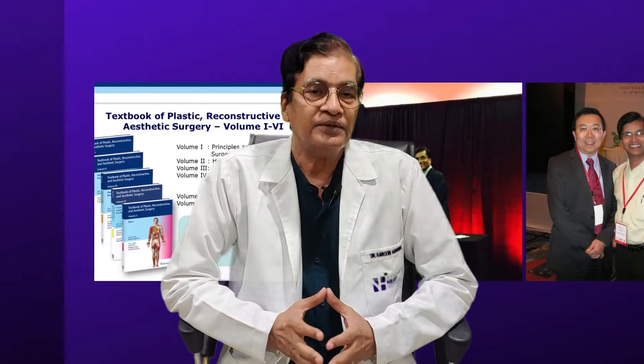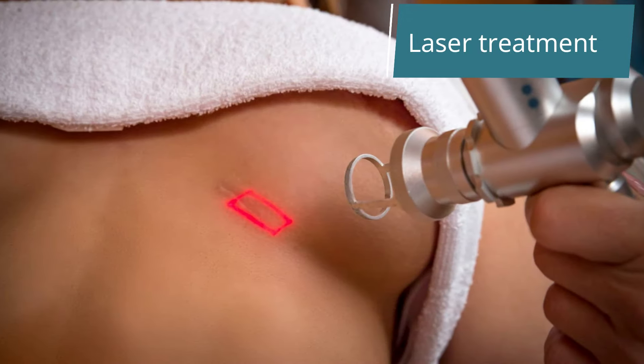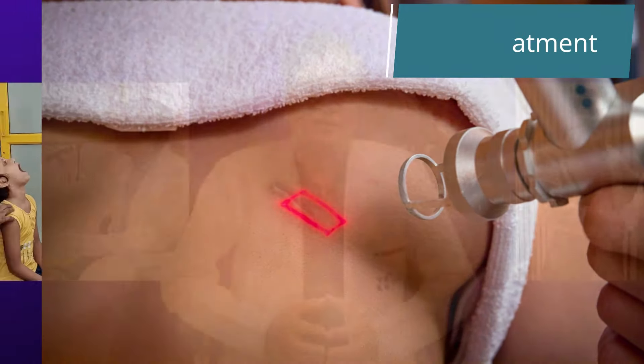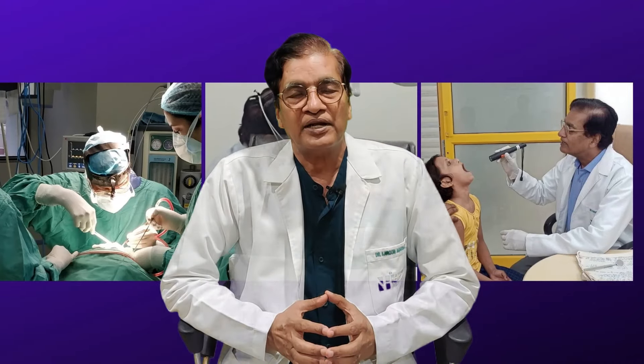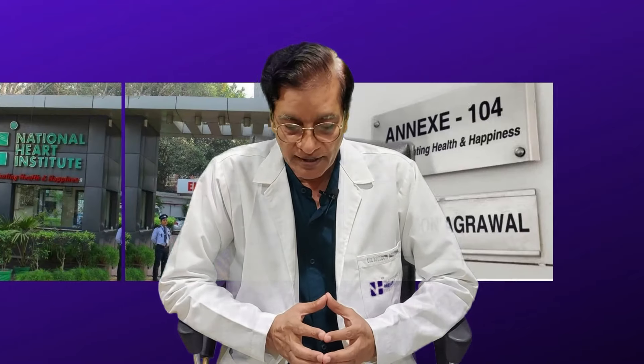The second option is laser therapy. Today, we have a lot of options — carbon dioxide laser and other lasers can be used.